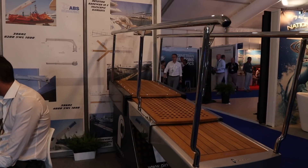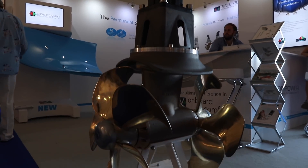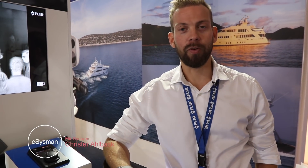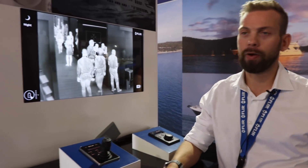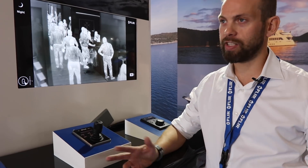My name is Chris Raalbeck, working for FLIR Systems. We are here at the Monaco Yacht Show 2018 showing our thermal cameras, or night fishing cameras, now a standard fit on all new-build super and mega yachts. You can have it as part of the navigational system for nighttime navigation, but most often it's used as part of the security solution on board. A thermal camera works on infrared radiation, not visible light.